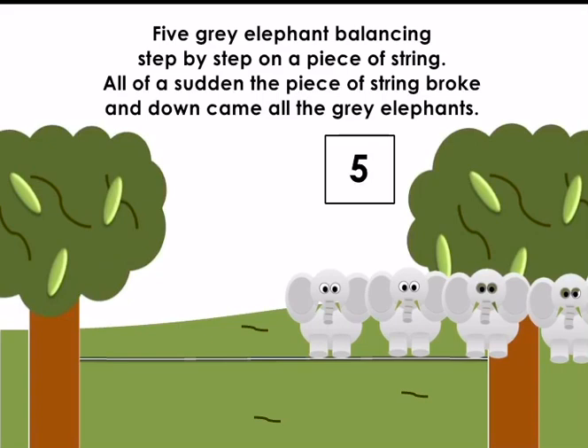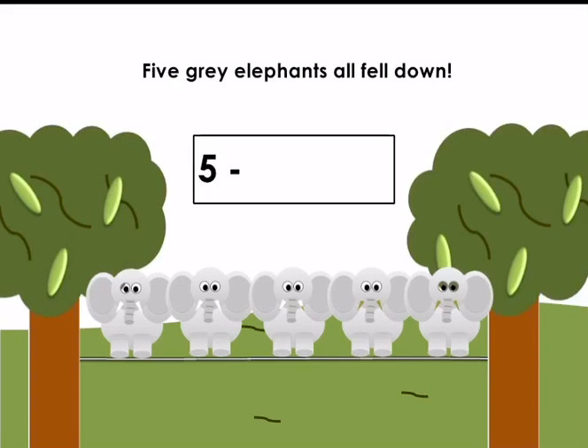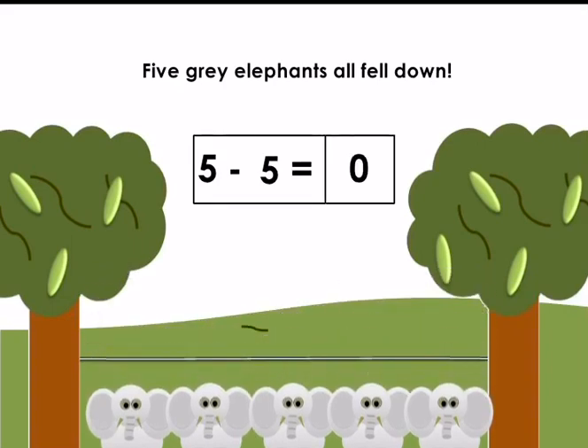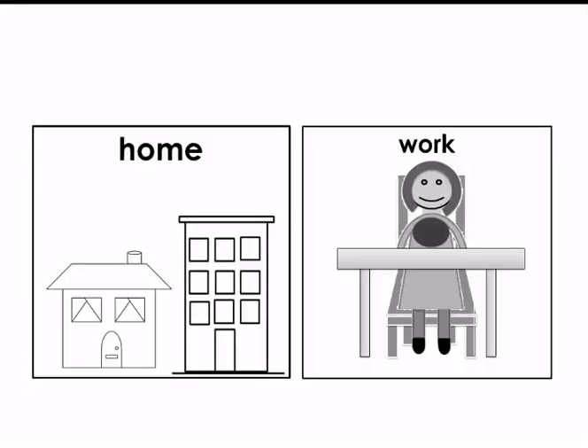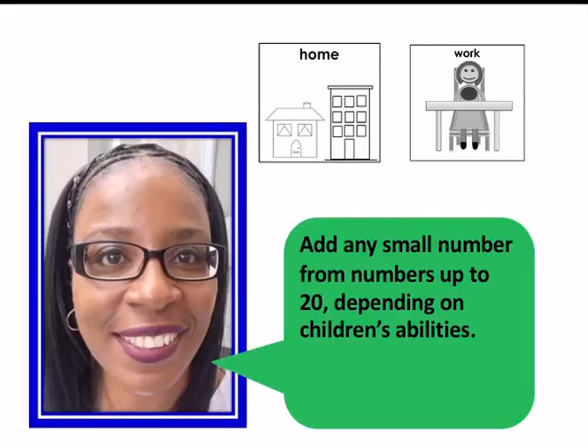Five grey elephants balancing step by step on a piece of string. All of a sudden the piece of string broke and down came all the grey elephants. Five grey elephants all fell down. Five take away five equals zero. There are no more elephants balancing on a piece of string. The Five Grey Elephants number rhyme is finished.